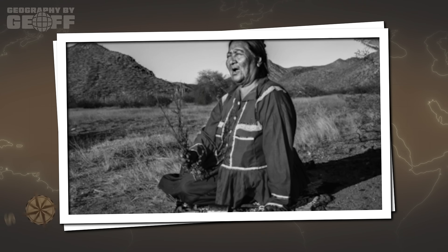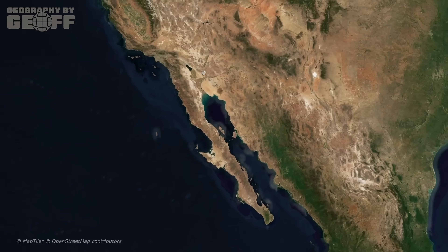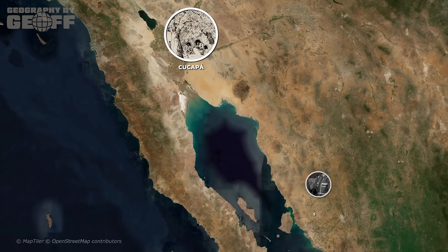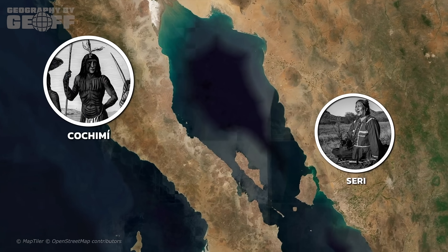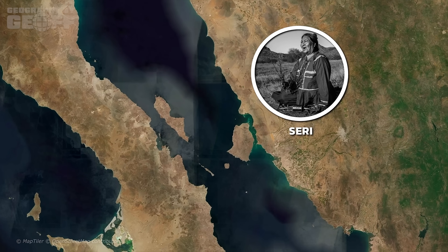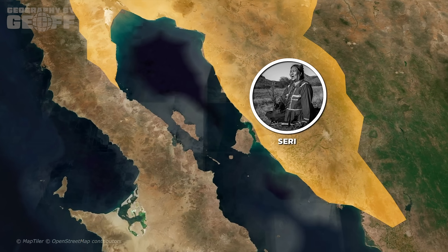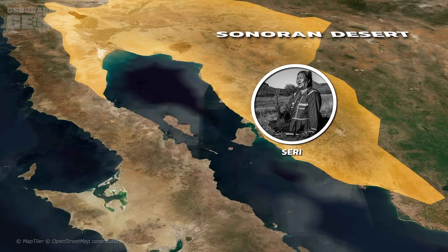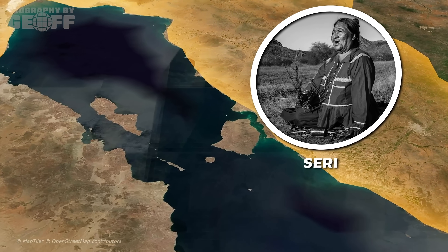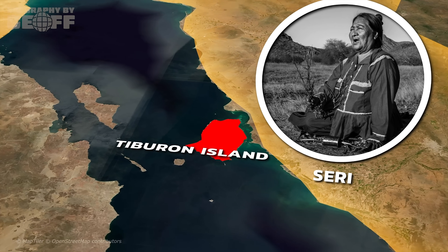While the Europeans were bickering over maps, the actual history of the Gulf was being written by the people living there. For thousands of years, the Gulf was the lifeline for the indigenous peoples of the region — the Cucupa in the delta, the Seri along the Sonoran coast, and the Cochimi in Baja. The Seri people, in particular, have a fascinating relationship with the Gulf. Living in one of the harshest deserts on earth — the Sonoran desert — they turned entirely to the sea for survival. They became masters of the Gulf, navigating its treacherous currents in reed boats, hunting sea turtles, and surviving on Tiburon Island, the largest island in the Gulf.